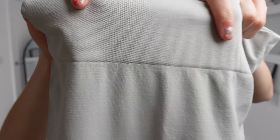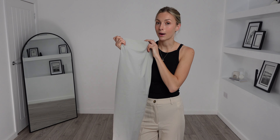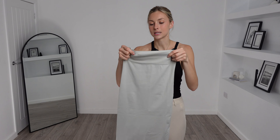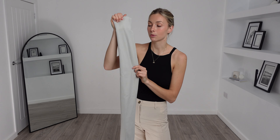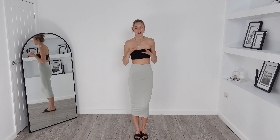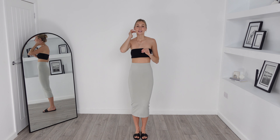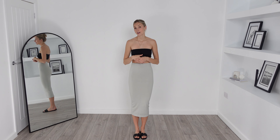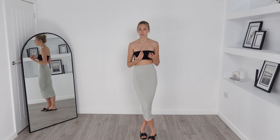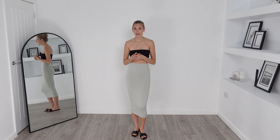I then ordered this ASOS design seamless tubular midi skirt. I got this in a size small and it was £20. This one has surprised me actually — I wasn't expecting it, but this one is in like a gym legging type of material. It is very silky and soft though, I will give it that. I'm a little unsure of how I feel about the material, but I do think it's going to hug the body nicely, so let's try it and see.